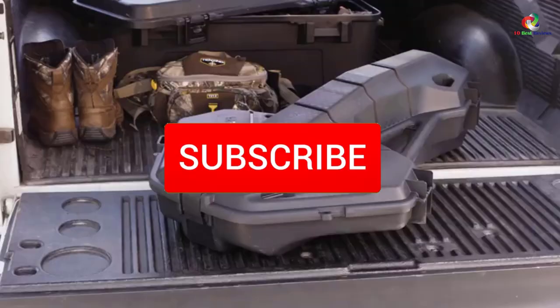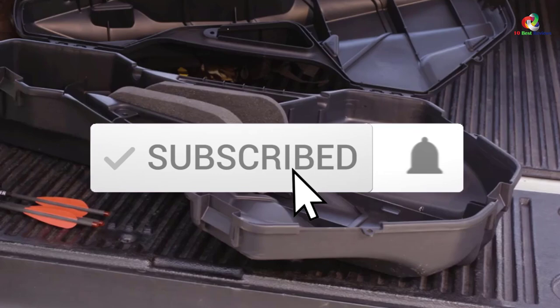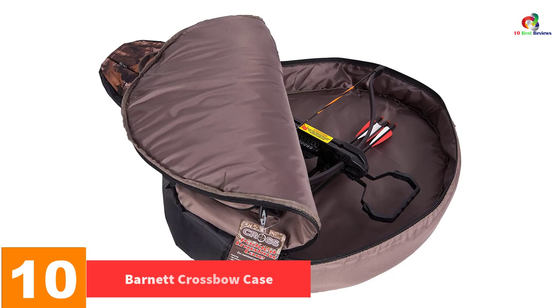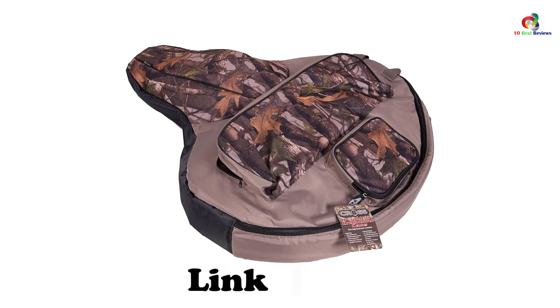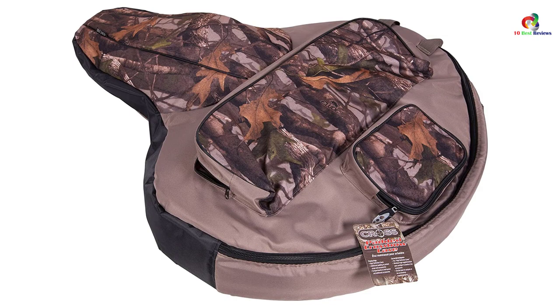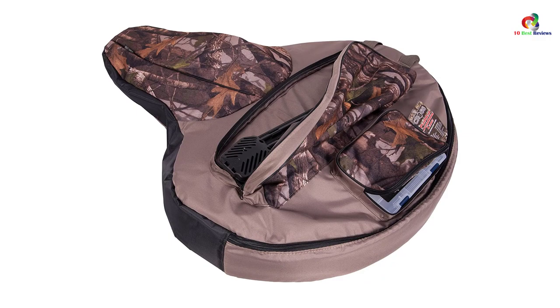Starting at number 10, we have the Barnett crossbow case. This case has a large compartment area for storing your crossbow, and small compartments on the sides for storing hunting accessories. It has durable zippers that are easy to use and enhance easy access to your crossbow. The material is lightweight and compact for easy storage, and sturdy and durable to serve you for a long time. The interior space is big enough to accommodate crossbows of 20 inches.